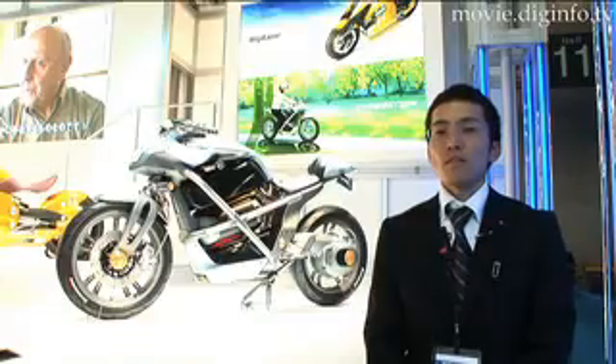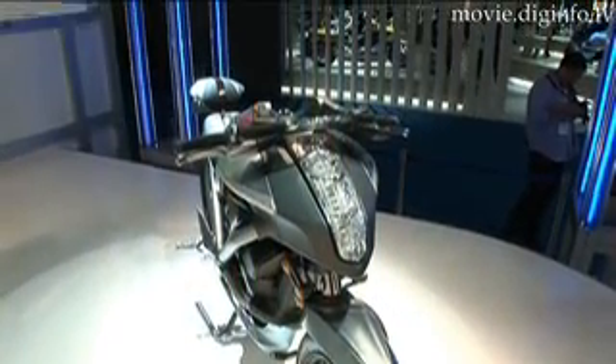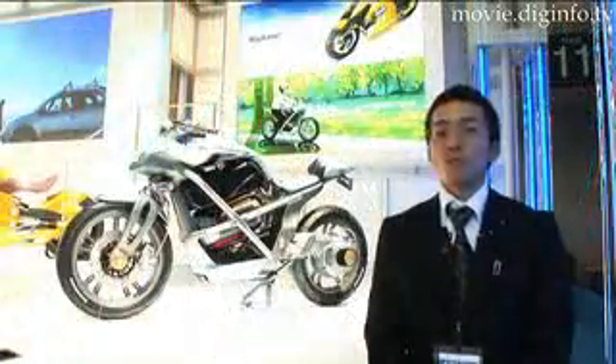We are just releasing the Cross Cage's technical data at the moment, so sales are not yet planned. We are still in the development process and are running tests on this design.